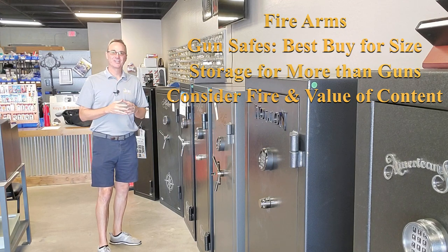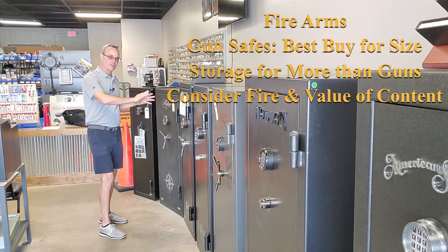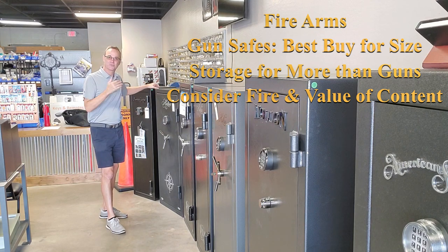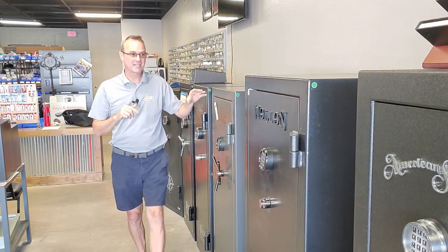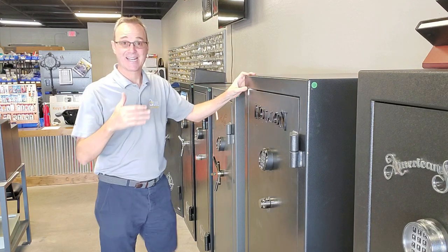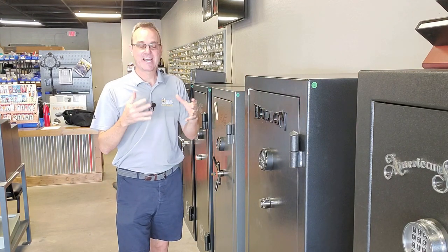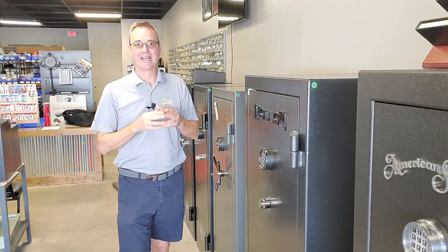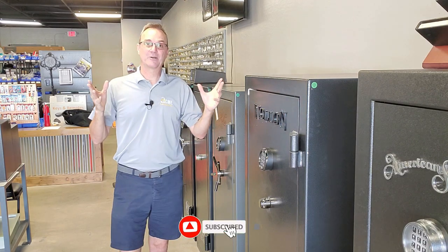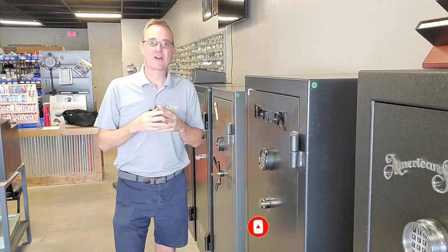What about protecting firearms? All the same rules apply — the higher the value of the content, the higher the security level you want. We start our stores with a line of safes that go from just keeping kids away from firearms all the way up through increasing levels of security, so customers can see exactly what they're getting for that extra money. Check out our video on burglary ratings explained — hopefully that helps you choose the right safe.